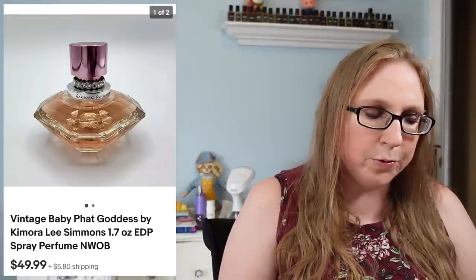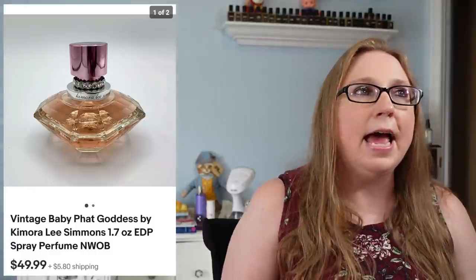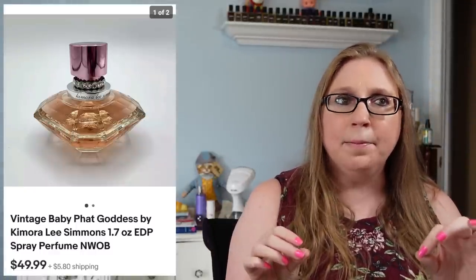Next we have a perfume called Baby Fat Goddess, which sold for $49.99 — awesome. This is a fragrance that's getting harder to find and people are really looking for it. It came from a tray lot at an auction.